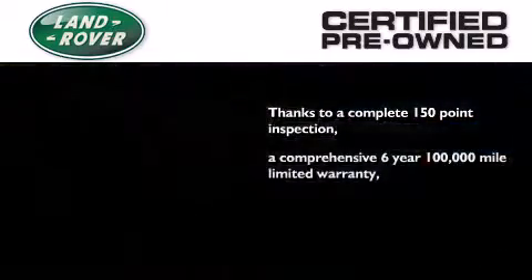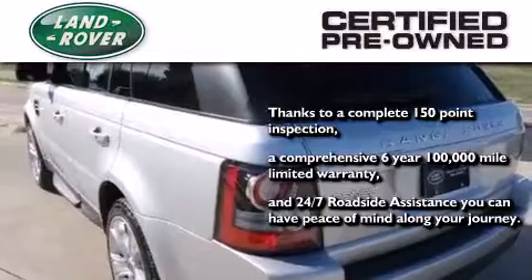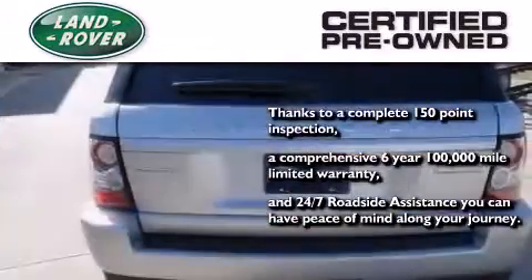a 6-year, 100,000-mile limited warranty, and 24-7 roadside assistance, you can have peace of mind along your journey.